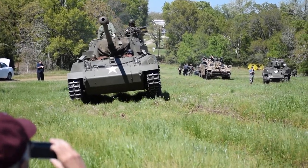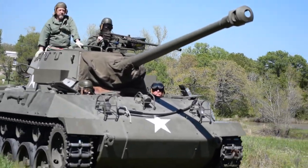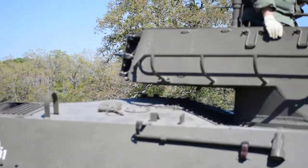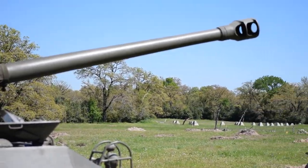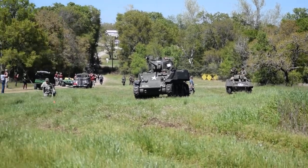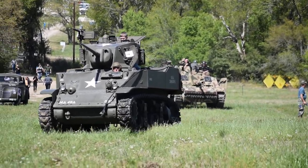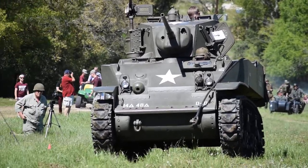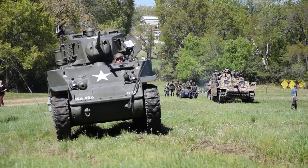This is the second M18 coming up right behind it. This is the only place in the country you'll see two operational M18 Hellcats together. Please note that this one in front of me has the rubber tracks, and the one behind it has all steel tracks. Again, ladies and gentlemen, 55 miles an hour, radial engine built by Buick Motor Company. Lovingly restored here at the Museum of the American GI.